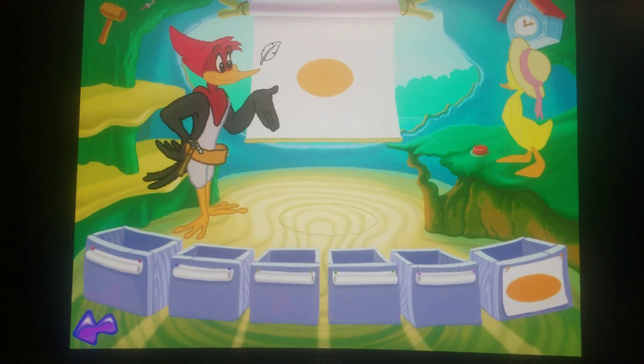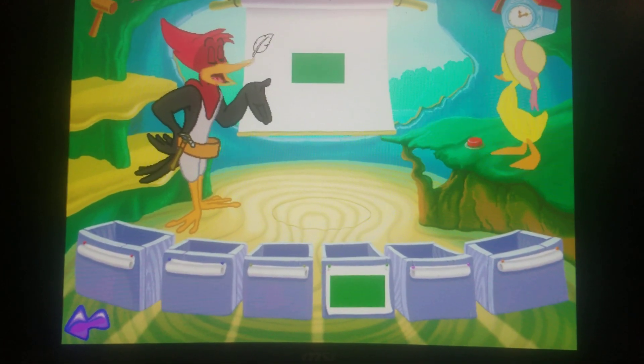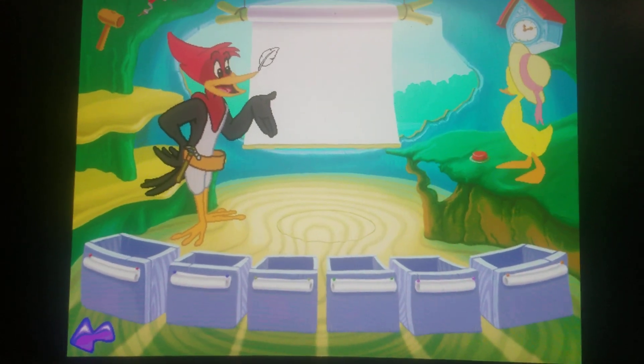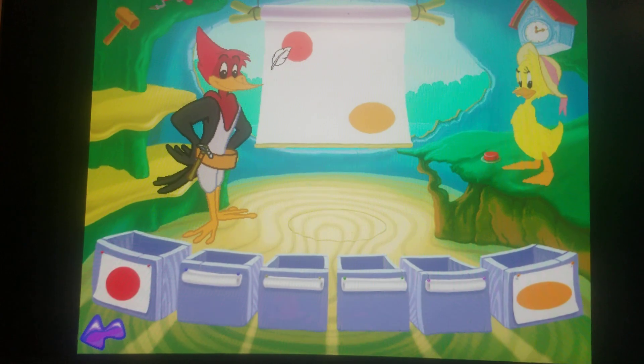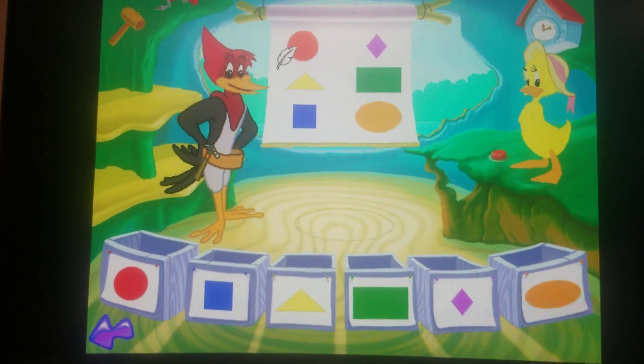Do you see any circles as they go floating by? There are shapes all around us for you and me. Do you see ovals, diamonds, squares, and rectangles? Circles, triangles. Which shapes do you see? Do you see? Do you see?